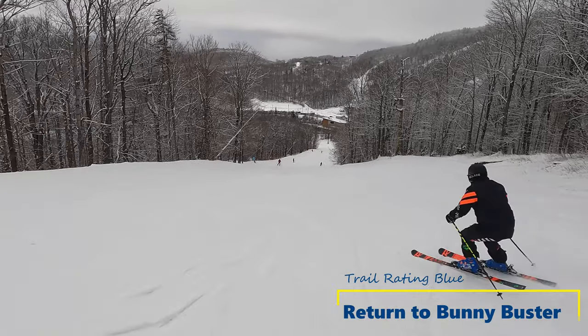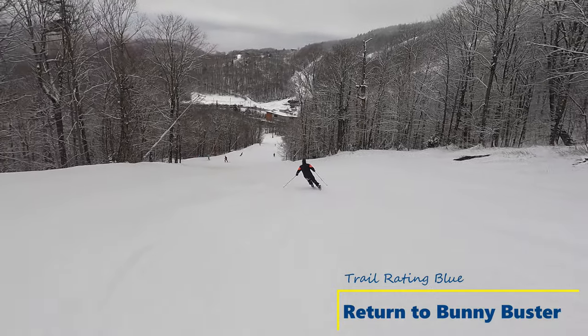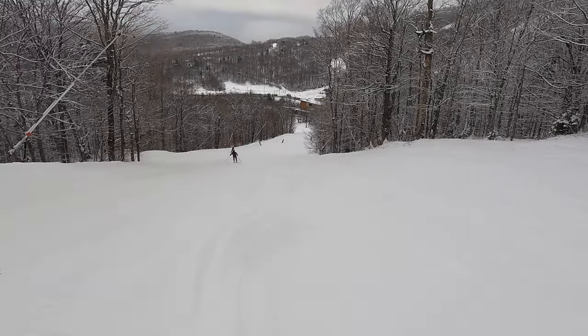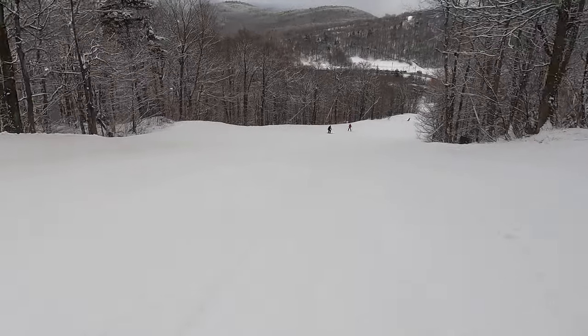While this video was captured on a foggy day and some parts of it do not give great visibility into trail conditions, we thought to share it for those of you who will be skiing in similar weather conditions.